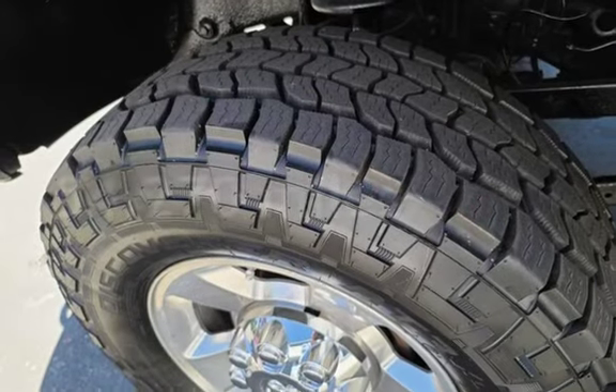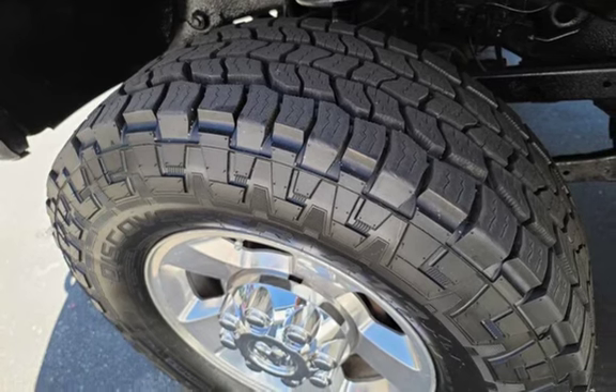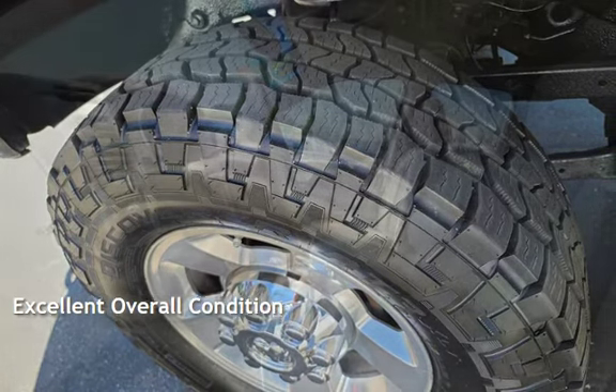This Dodge has less than 155,000 miles on the odometer. This vehicle is in excellent overall condition.